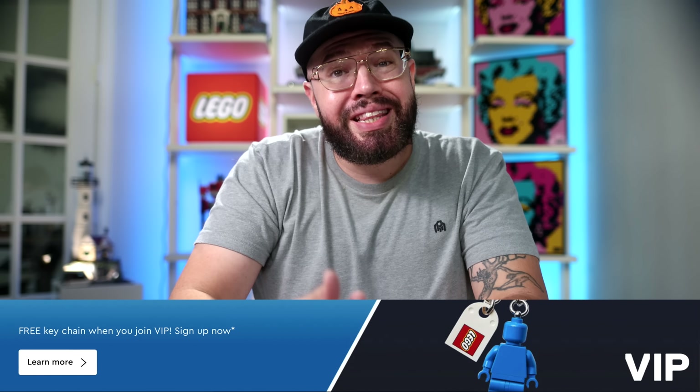Remember, it's free to become a LEGO VIP member, so I would definitely suggest signing up. As a bonus, you can still qualify for a free LEGO VIP keychain when you first sign up.